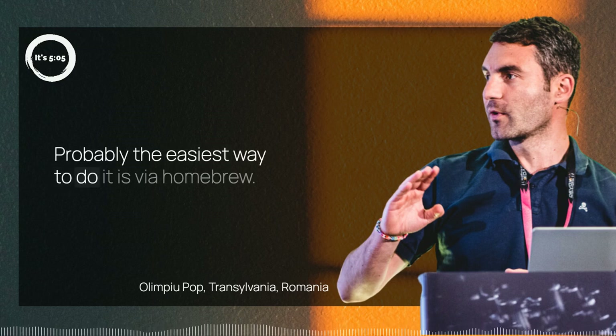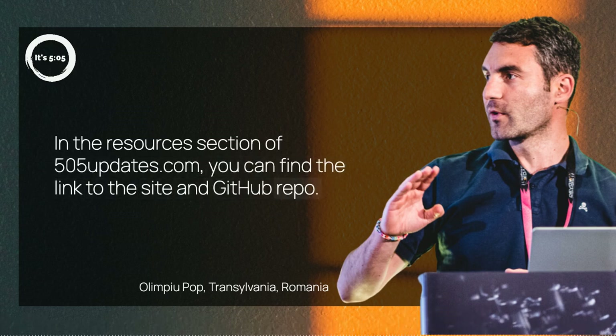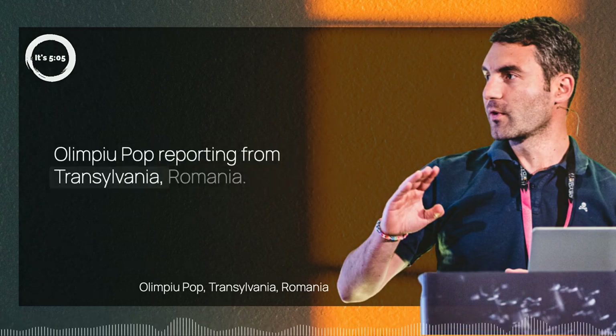Probably the easiest way to do it is via Homebrew. In the resources section of 505updates.com, you can find the link to the site and GitHub repo. Listen to the full episode on any of your favorite podcast platforms. Olympi Pop reported from Transylvania, Romania.